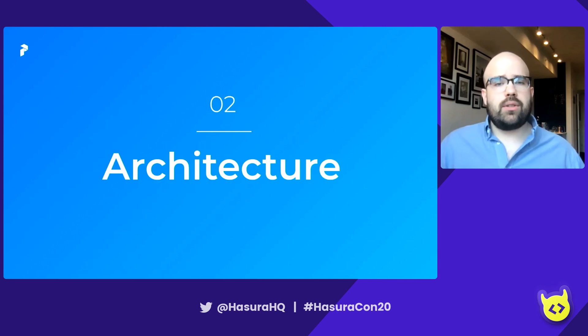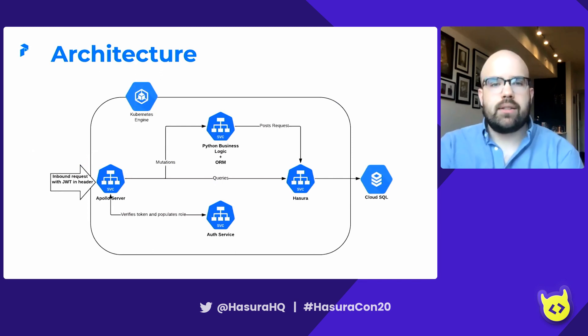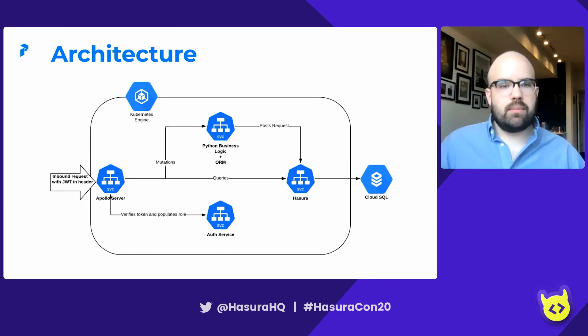Let's talk about the architecture and how Hasura fits into it. Here's a high-level diagram of Prefect's architecture — it's a little pared down, but don't worry about the details. Most of our compute is in a GKE cluster. We have an inbound request with a JWT in the header — that's going to be important for auth. That request hits Apollo Server, which then talks to our auth service, verifies the token, and populates a role in a new JWT. Once that new JWT reaches Apollo Server, it can take one of two paths: if the inbound request is a query, it's sent directly to Hasura; or if it's a mutation, it takes a detour through Python business logic bundled with an ORM. Ultimately, this middleware posts any request to Hasura, and everything ends up in Cloud SQL on the back end.